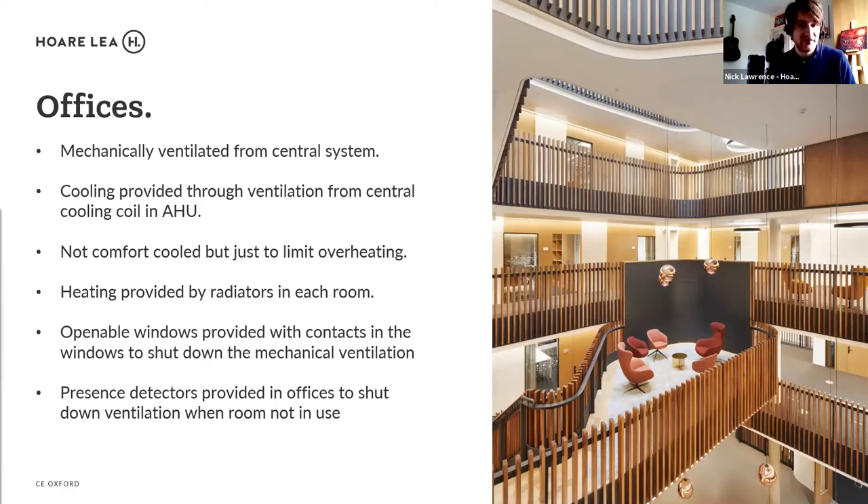The cooling in the offices was more just to prevent overheating — to assist the ventilation and maintain acceptable peak temperatures rather than provide a designed comfort cooling temperature. Heating was provided by radiators with TRVs on a classic low-temperature hot water system. Openable windows were provided with contacts so that if a window was open the mechanical ventilation would shut down, and presence detectors meant that if a room was unoccupied the ventilation would also shut down as an energy-saving feature.